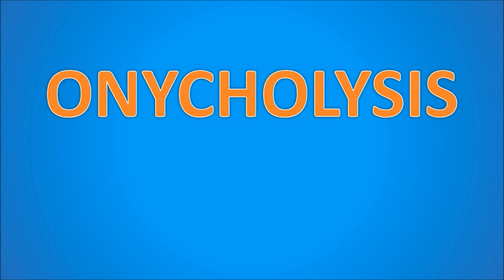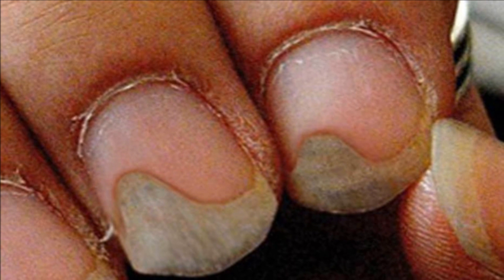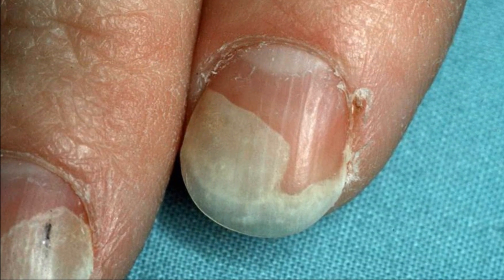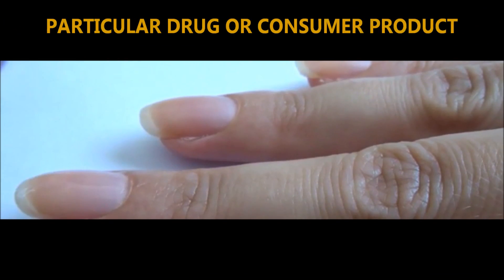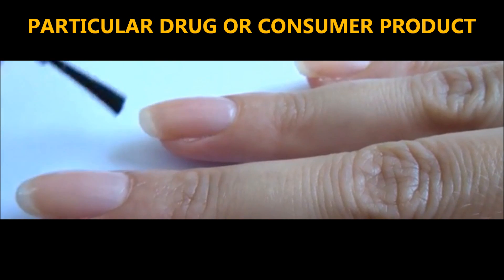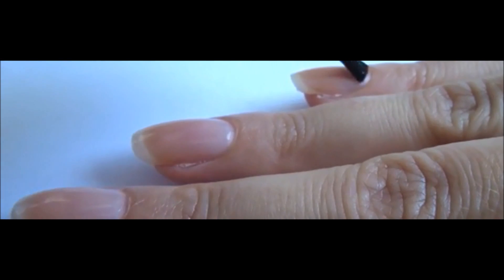Now let's move on to onycholysis. With onycholysis, the fingernails become loose and can separate from the nail bed. The separated part of the nail becomes opaque with a white, yellow, or green tinge. Sometimes detachment is associated with an injury or infection, but in other cases nail separation is a reaction to a particular drug or consumer product such as nail hardeners or adhesive. Thyroid disease and psoriasis can also cause nail separation.